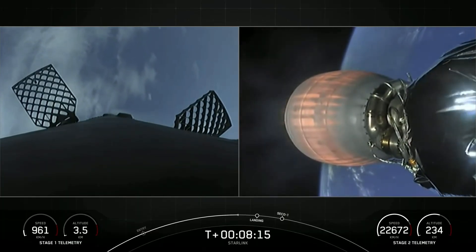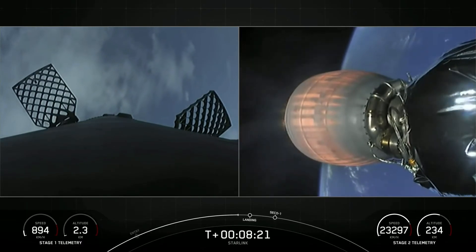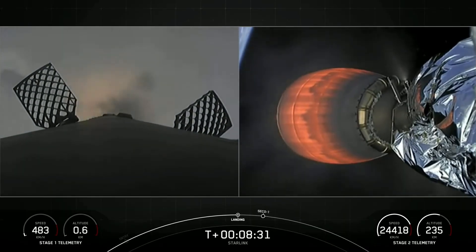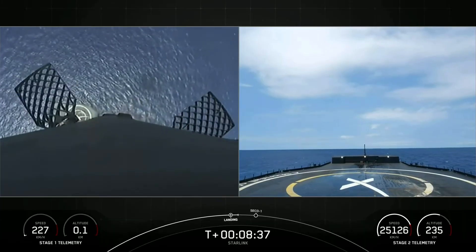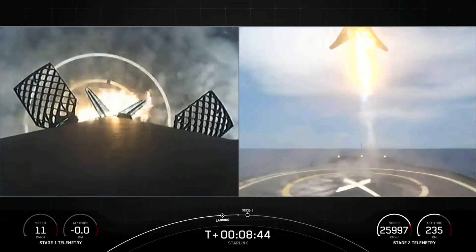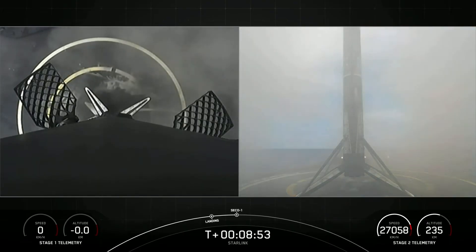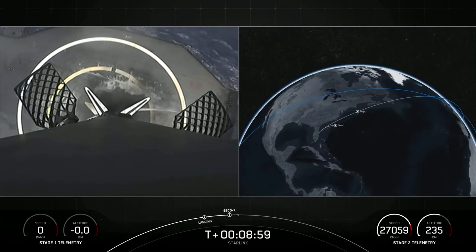Stage two is in terminal guidance. Stage one landing burn has begun — it's a single engine burn, and this is also the period where we'll deploy our landing legs. Here comes our first stage for the 13th time attempting to land on our drone ship. Stage one landing leg deploy. Stage one landing. And X marks the spot for the 13th time — the first time that we have flown and landed a booster 13 times.